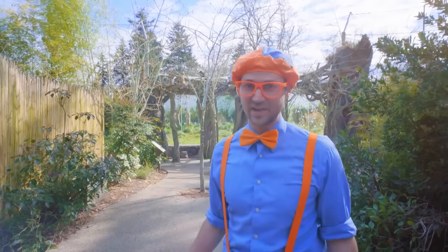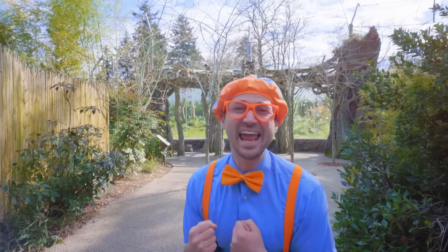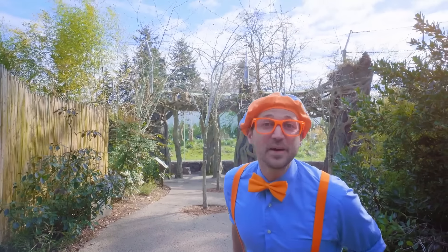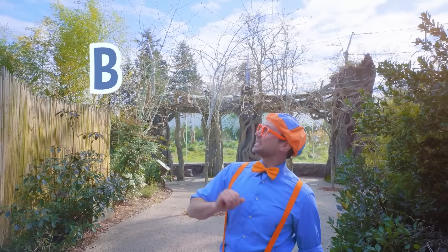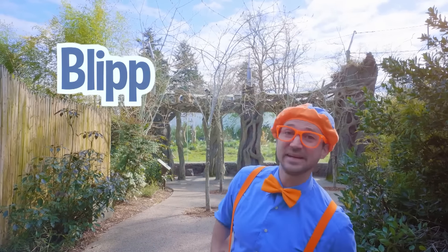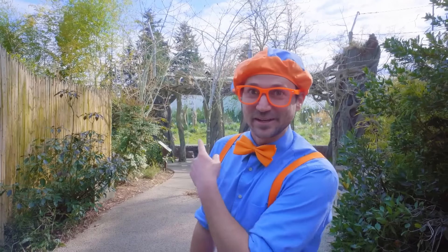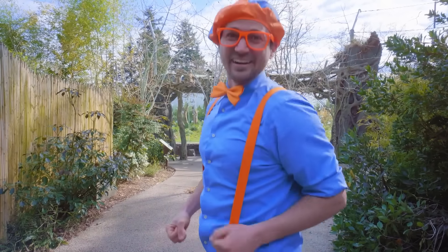Wasn't that fun learning about animals today at Woodland Park Zoo in Seattle, Washington? It sure was. This is the end of this video. But if you want to watch more of my videos, all you have to do is search for my name. Will you spell my name with me? B-L-I-P-P-I. Blippi. Good job. I'm going to go learn more about animals.